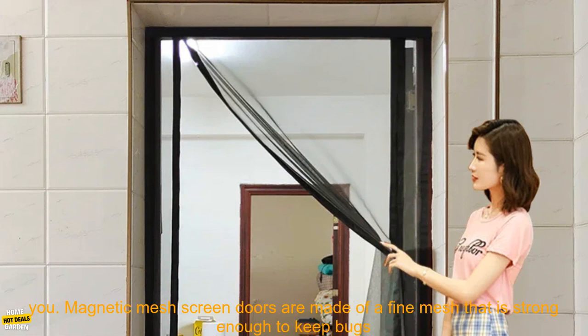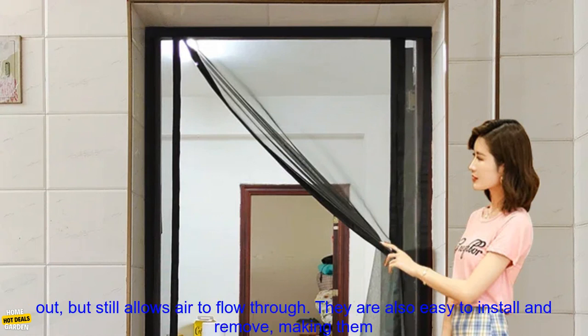Magnetic mesh screen doors are made of a fine mesh that is strong enough to keep bugs out, but still allows air to flow through. They are also easy to install and remove, making them a great option for renters or those who frequently move.